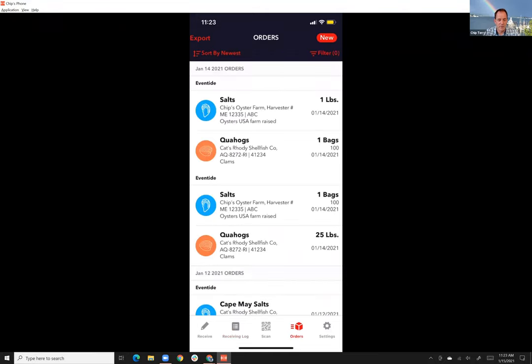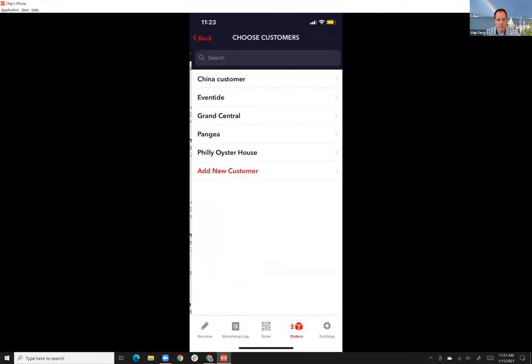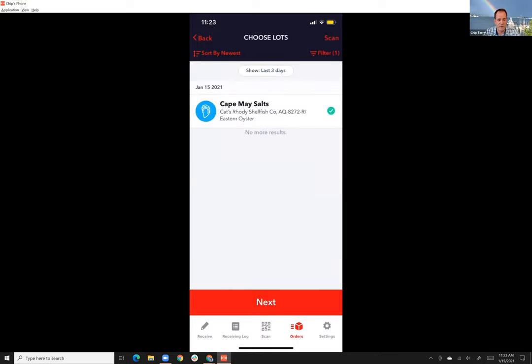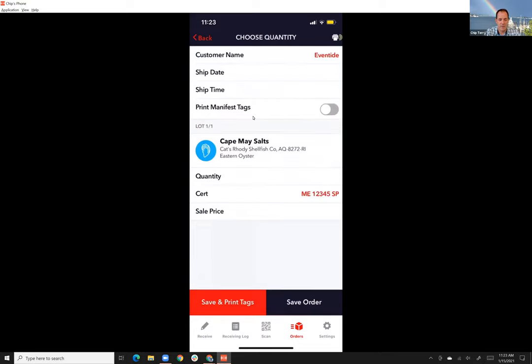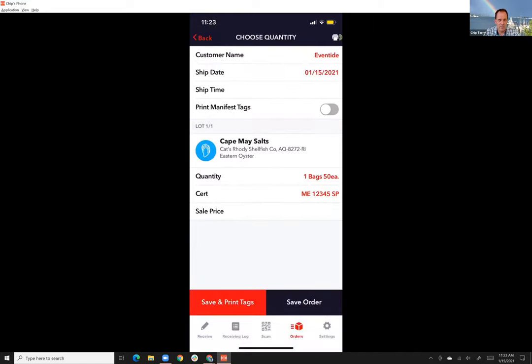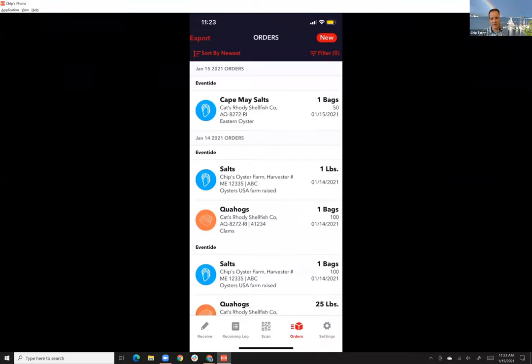Then critically, I can fill orders on the other side. I set up a new order going to Eventide in Portland, shipping out some of those Cape May Salts — a lot that just came in today — and I'm going to ship one bag of 50-count.